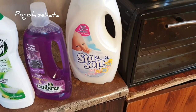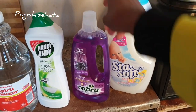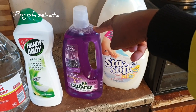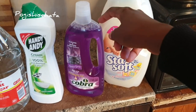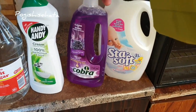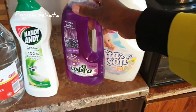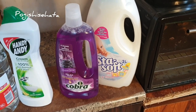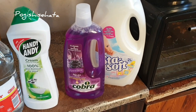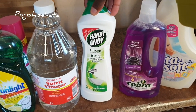Starting up here, I've got the Stay Soft fabric conditioner — I got the baby one because I like the smell. On this side I've got the Cobra active tile cleaner. I actually like the Handy Andy one that was sent to me a few months back, but they never sell it at my shop. I have to go to town to buy it at Checkers or Clicks. But this one works wonders as well because it has essential oils, which I like — nice smelling products.